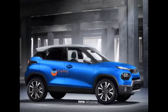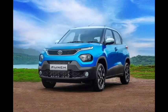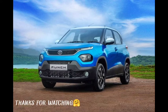Tata has not revealed anything officially on the Tata Punch yet. This was the basic information about the Tata Punch. Stay tuned with our channel — if you liked the video, please like it. Thank you for watching, I will see you in the next video.